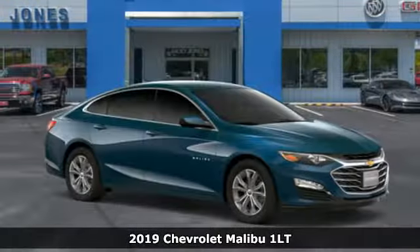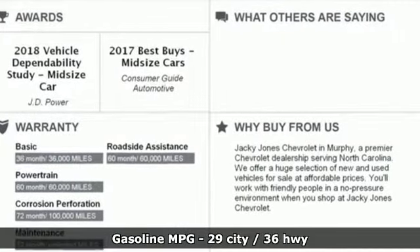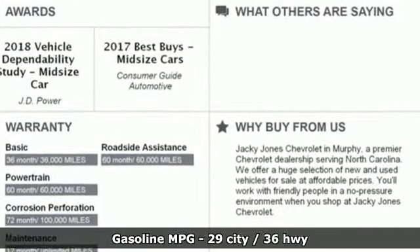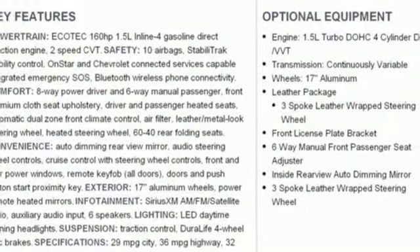It comes with the features you need and, better yet, want. Streaming audio, power heated mirrors, front heated leather bucket seats, auto dimming rear view mirror, Wi-Fi hotspot, dual zone climate control.